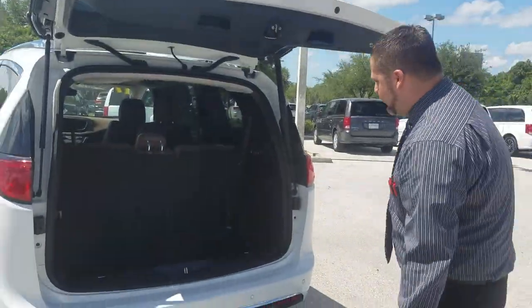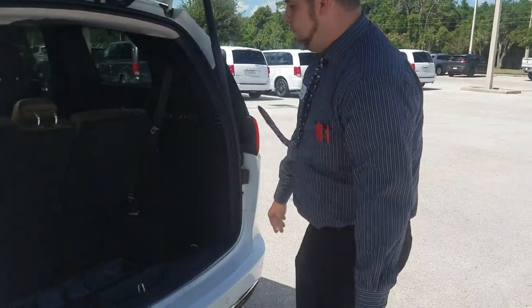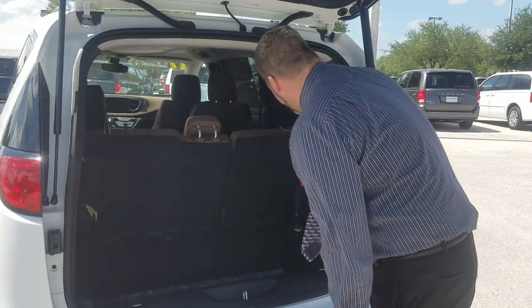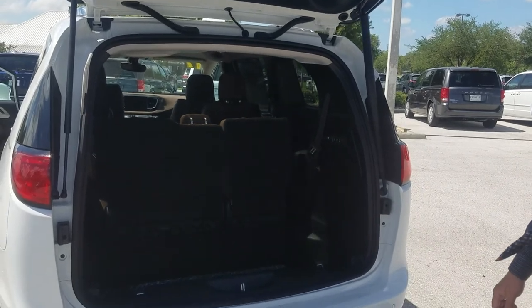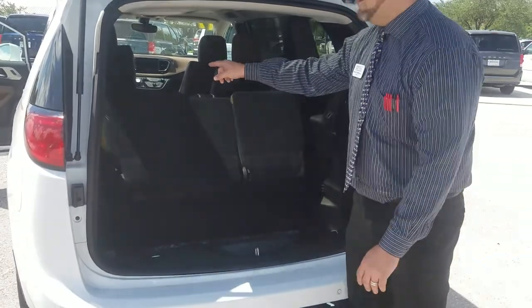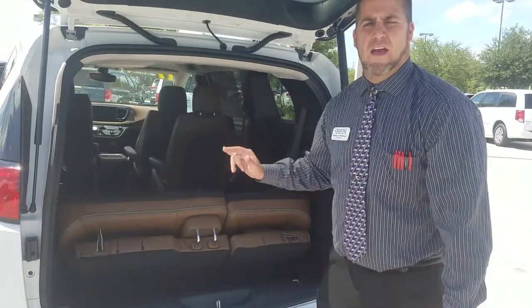In the back, one button will fold these seats up and down — they come back down automatically. This one also has the only built-in vacuum available in a minivan, actually attached to the vehicle.